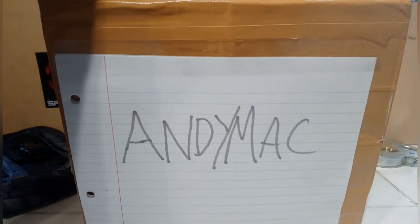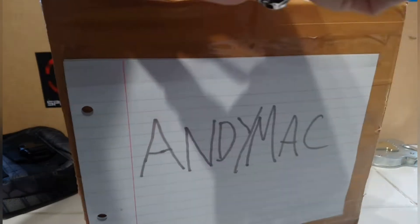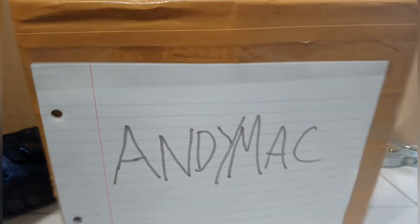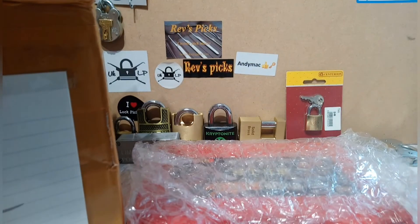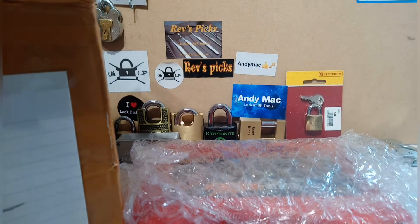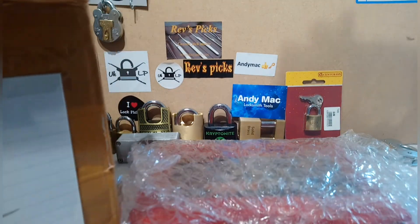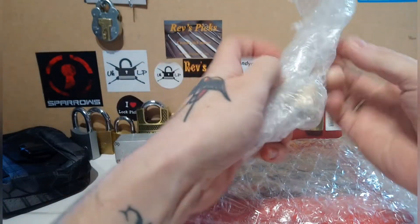Just have to bear with me and see if we can get her open. We got one of Andy Mac's stickers — we're going to get that up on the wall. There's some packing material which will come in handy, and some locks. Let's have a look at these locks together first.